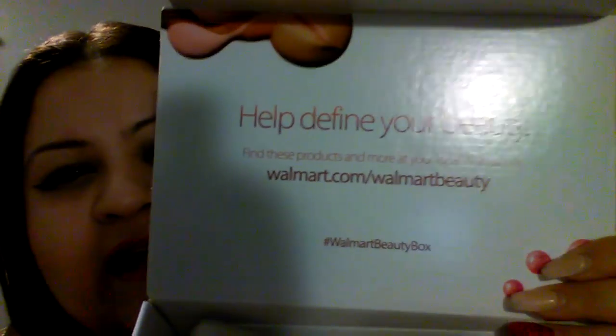I got this last month and I totally forgot to do an unboxing. As always, it comes in tissue paper and as you can see, it says walmart.com beauty box. If you're interested in checking them out, we're gonna crack right into it.